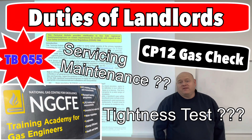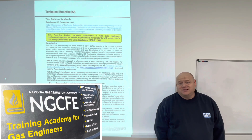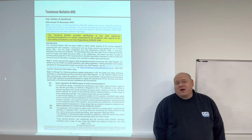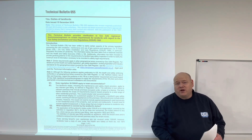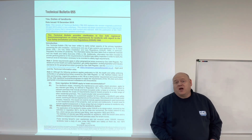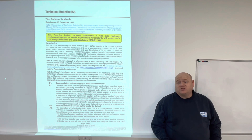Technical Bulletin 55. My name's Alan Hart and today I'm back at National Gas Centre for Excellence and I'm with Michael. Michael's going to go through Technical Bulletin 55 and the duties of landlords and whether or not we need to do a tightness test when we go do a landlord check.